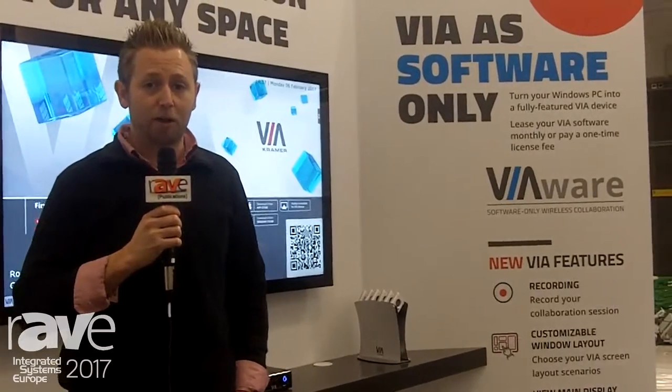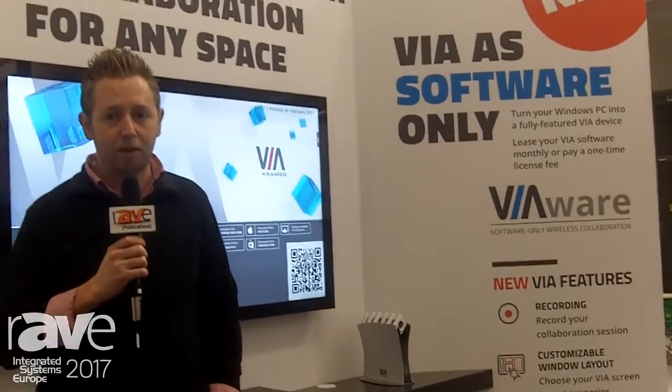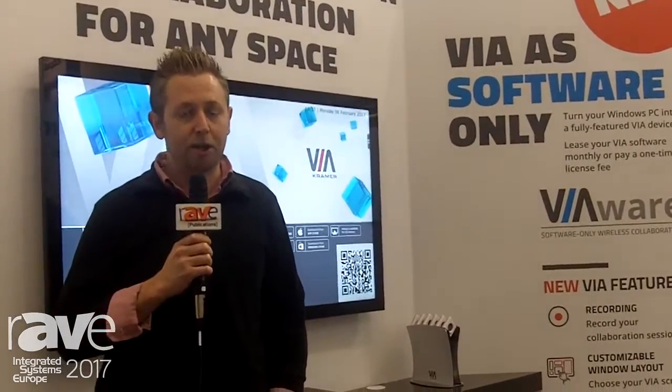It's actually a software solution for VIA. You can take your own Windows 10 PC and install the VIA application directly on it — it's your own hardware. It actually exists with all the features of the awarded VIA Campus. So you have really a true collaboration device, not just a wireless presentation device.